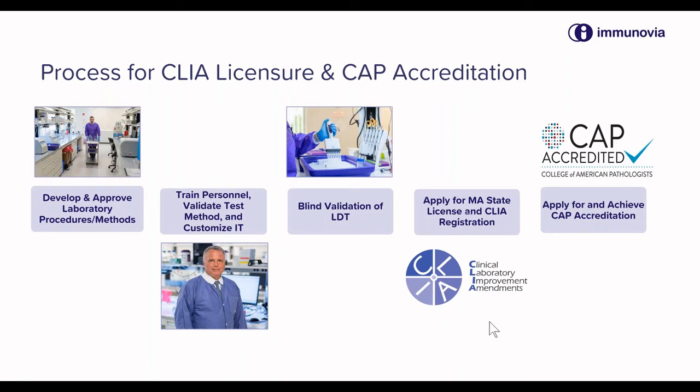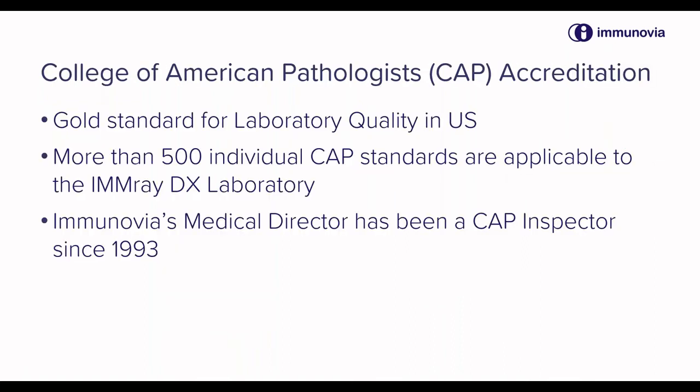That's an important milestone in the development of an LDT. What is also very important is to carry that through to the next step, which is accreditation by the College of American Pathologists. Once that license is in place, one can apply to the College, and then they will come to visit and perform a really very thorough inspection — much more thorough than the state authorities would perform. CAP has really been the gold standard for laboratories in the U.S. and really throughout the world. Most contract research organizations and other high-quality laboratories will apply to the CAP and receive this accreditation.